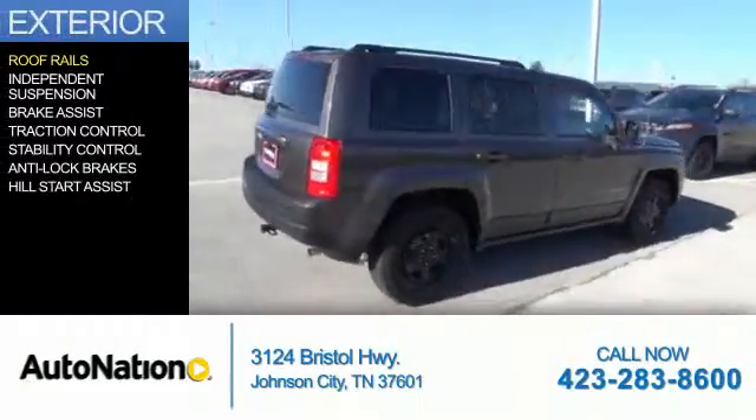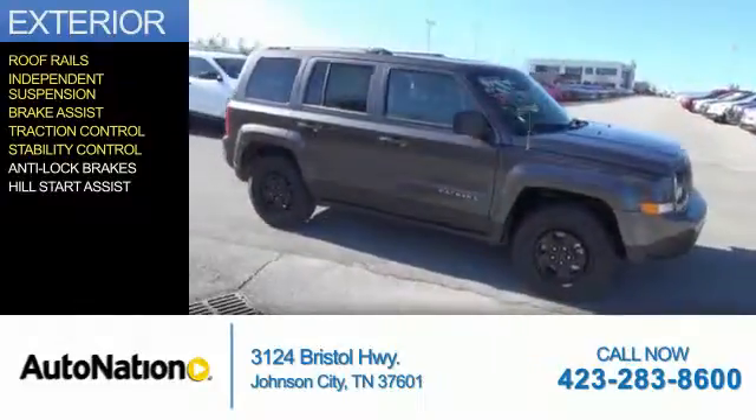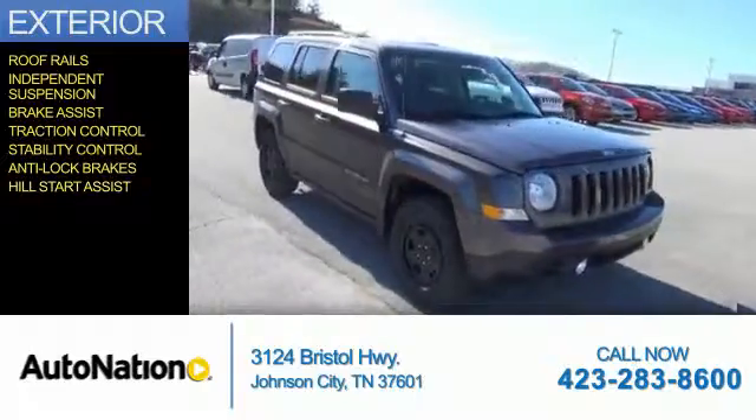The features include roof rails, independent suspension, brake assist, traction control, stability control, anti-lock brakes, and hill start assist.